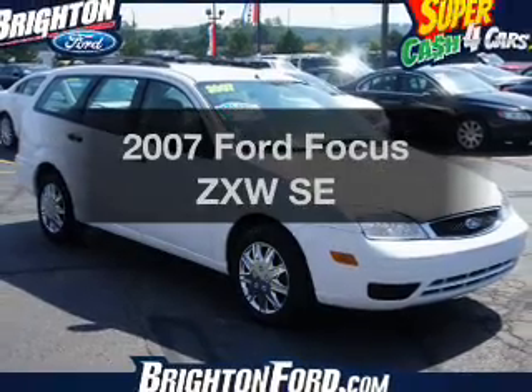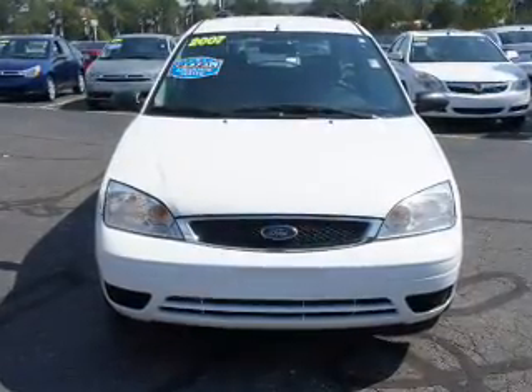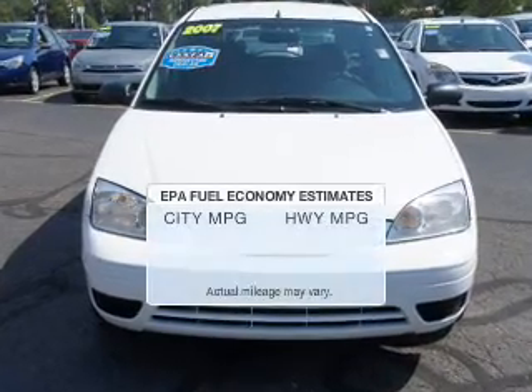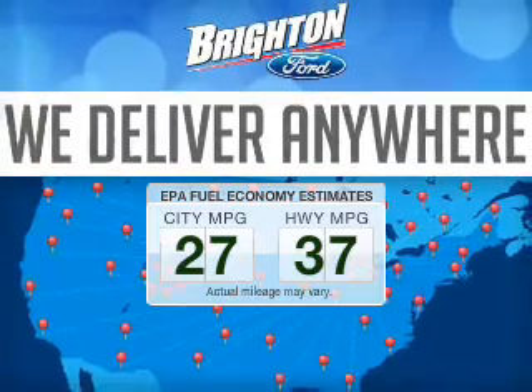Imagine yourself in this 2007 Ford Focus. If you're looking for an automobile with great attributes, look no further. Save your money and make fewer trips to the gas station when driving this fuel-efficient vehicle.